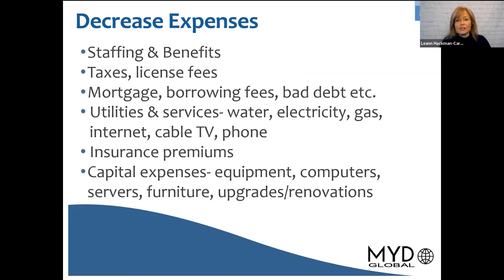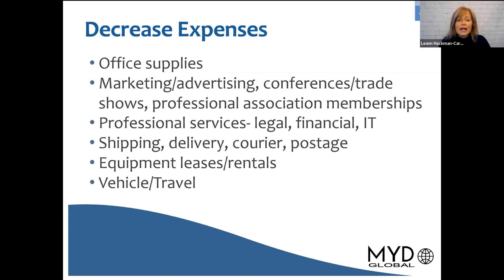It could be staffing, which is usually the most expensive part of a business, taxes, license fees, it could be a mortgage if you own a building, looking at your utilities, your various types of services, your insurance premiums, capital expenses, it could even be things like your office supplies, marketing, advertising, perhaps conferences that you normally attend, professional services that you have to engage with like IT support or financial, even shipping, delivery, or your vehicle and travel expenses.